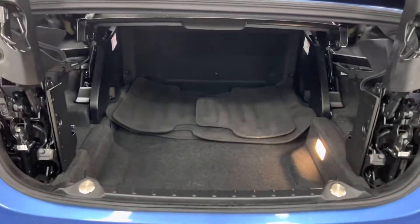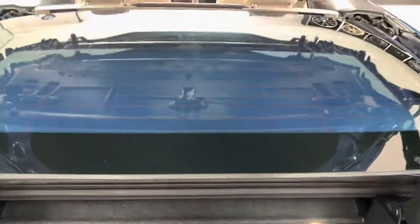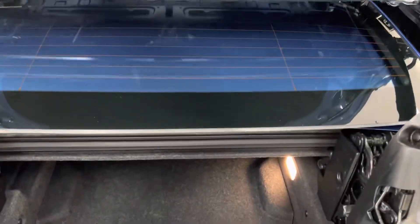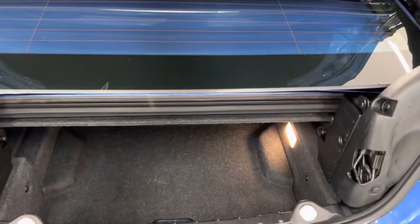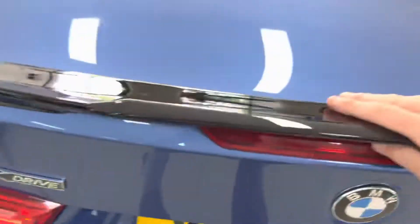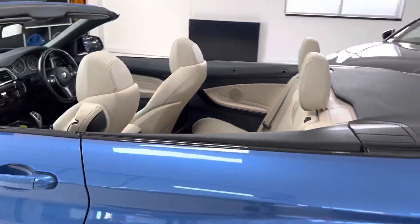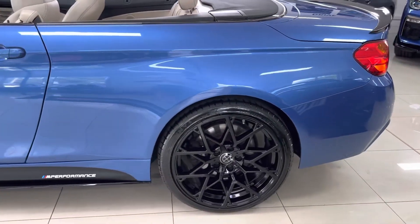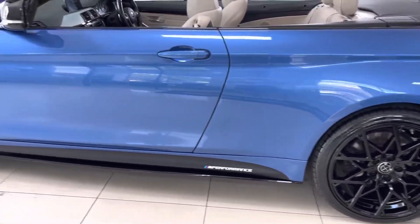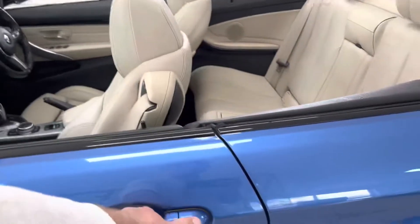Dropping the luggage tray — as you can see, for a convertible car that is a very impressive boot size, going all the way to the back of the rear seats. That can all be neatly folded back into position. It's a really handy bit of kit — it means you don't have to put the roof all the way closed again to gain access to the full boot space, especially on a day like today when you're going to want to keep the roof down.